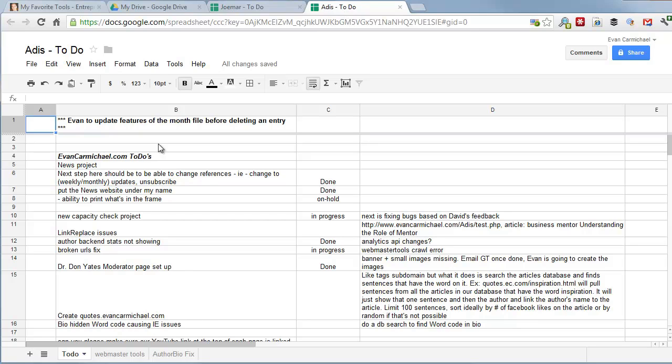Here's another one — this is Adis, my programmer. His workflow is slightly different. With Jo Mar and Gretchen it's more habitual, recurring tasks done daily, weekly, or monthly. With Adis, we're always adding new tasks as we develop new features for our website. I make a list of everything we want done, we prioritize it, and every day he logs into Google Drive and starts working from the top. When he finishes a task, he marks it 'done' so I know it's complete.